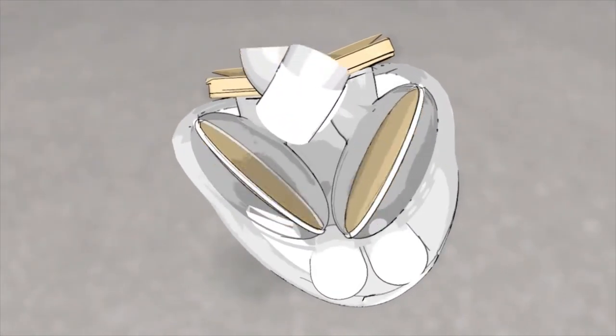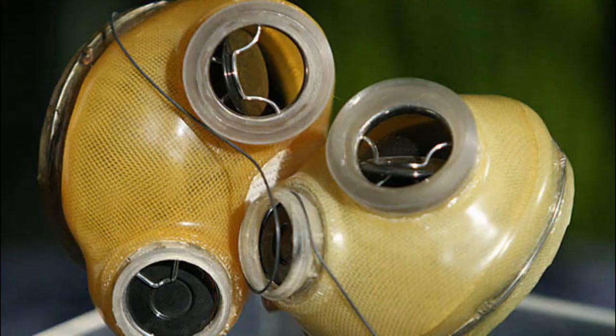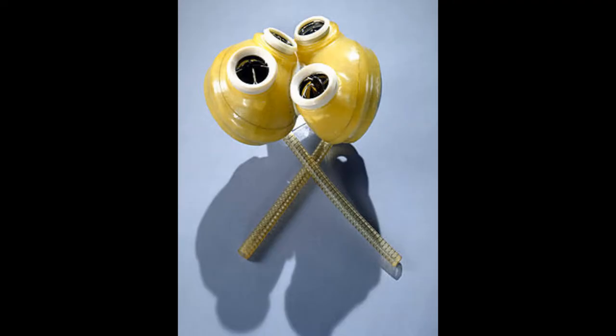With Heimlich's advice, Winchell designed an artificial heart and built the first prototype. He filed for a patent in 1956, which he received in 1963.